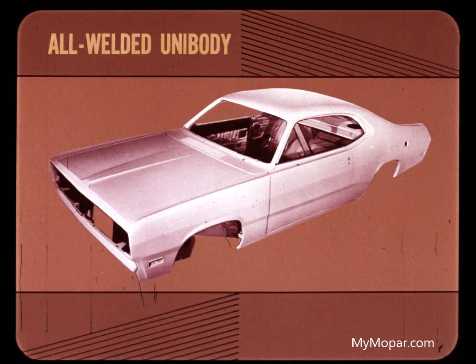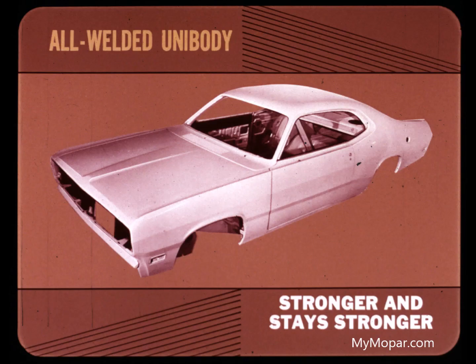All-welded unibody construction is a Duster and Valiant advantage that makes these cars a better investment — new and used — because unibody is built to last. On the assembly line, a monster machine permanently welds the body sections together. The result: unibody is built stronger and stays stronger than cars with a separate body on a separate frame.